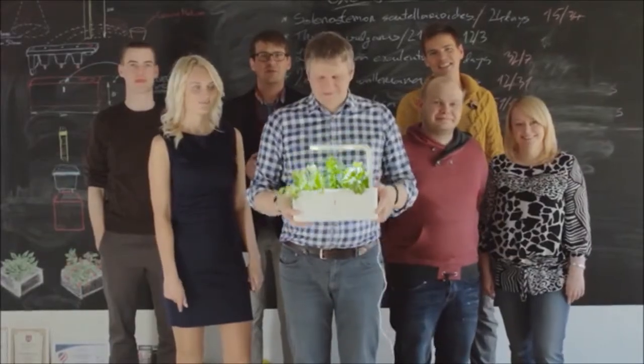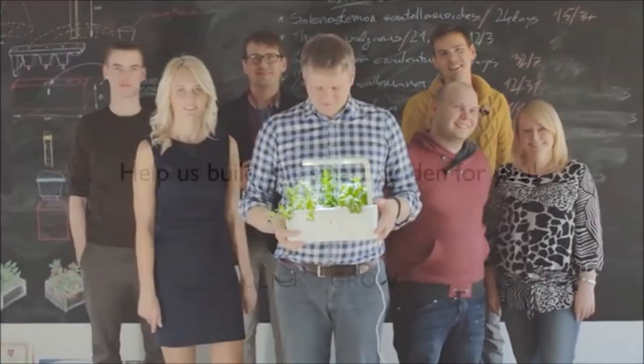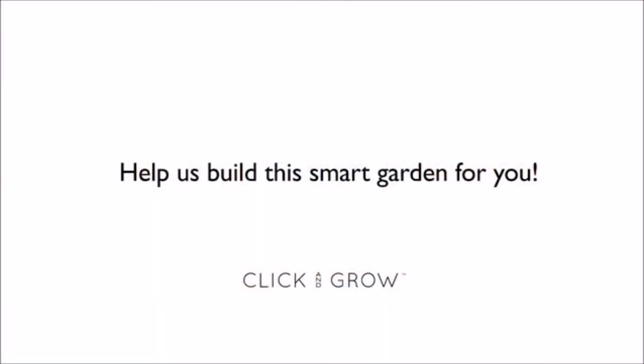The good news is that we've got the technology and the prototype that works. The challenge is that this costs tens of thousands of dollars to get this technology production-ready and to make these smart pots affordable. That's why we need the help of home gardeners, geeks, and Kickstarter fans — help us build this smart garden so you can enjoy fresh herbs at home all year round.